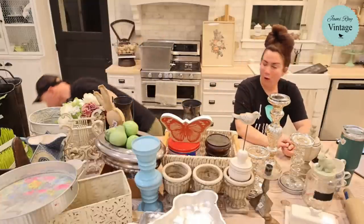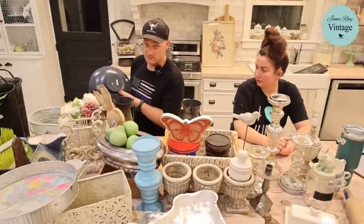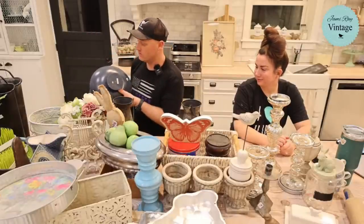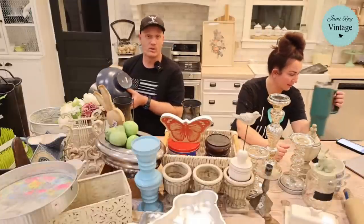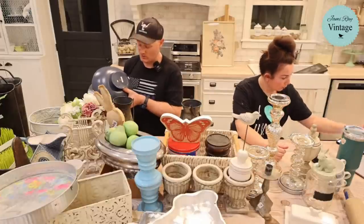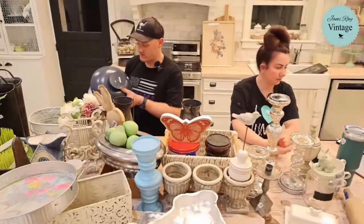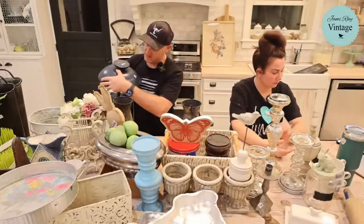I didn't mention the price — this was eight dollars, which is high for me. I'd normally pay four or five max, but I paid eight because it's all wood — usually these tiered trays are metal. We're selling it for $36 or $38.95.